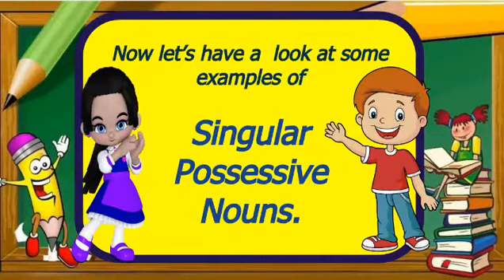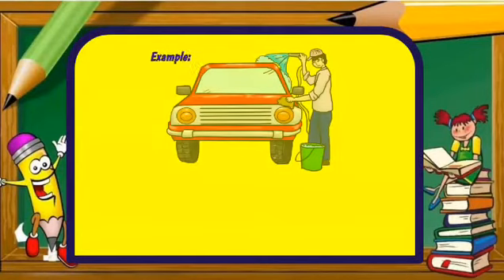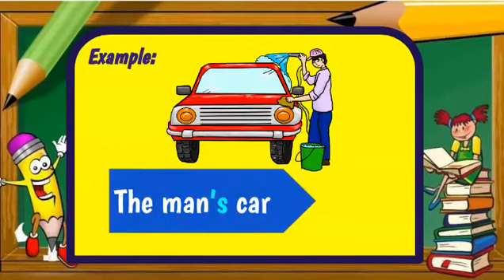Now, let's have a look at some examples of singular possessive nouns. Our first example: the man's car. The car belongs to that one man. We use man's — apostrophe S — to show that he owns the car. The man's car.